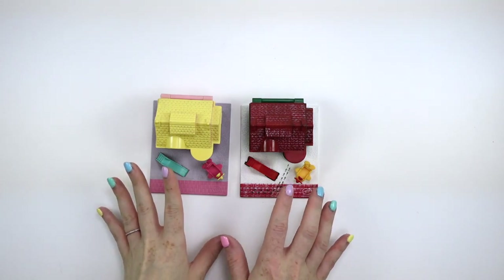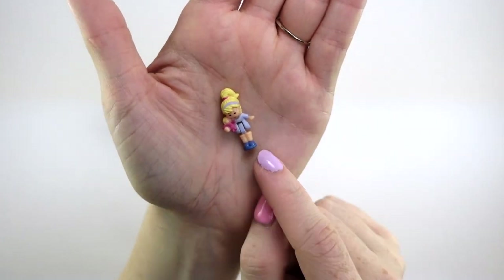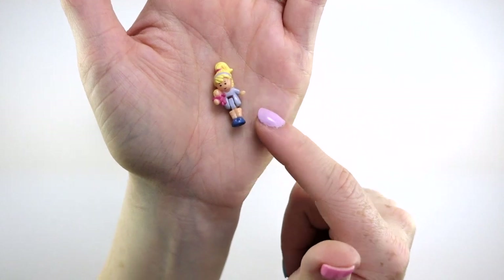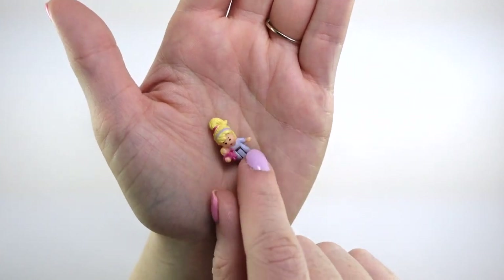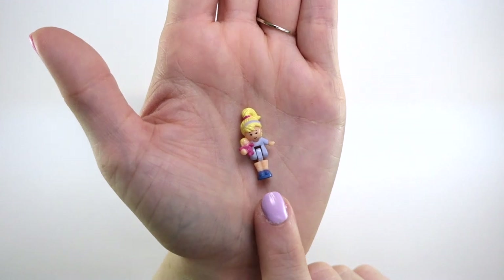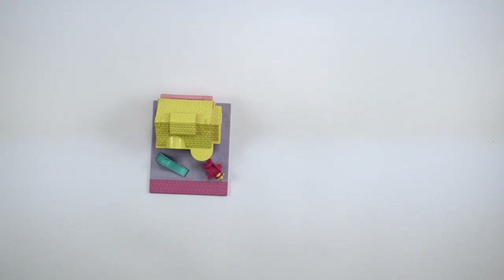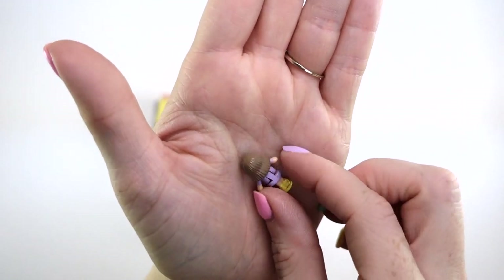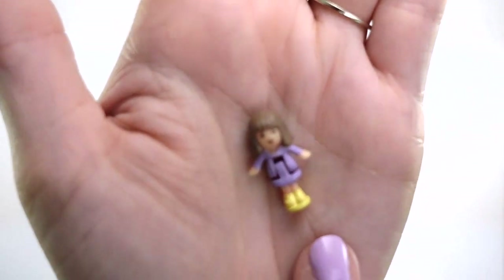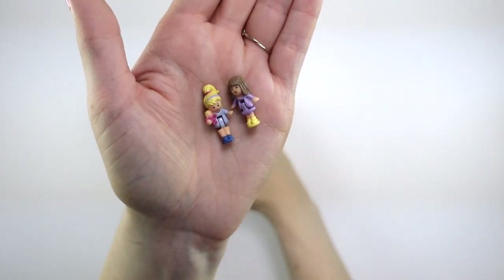I'm going to show you what pieces they came with. The original one came with just two figures. It came with Polly — she's got her hair in a ponytail, she's holding a little doll in a pink outfit, and she's wearing a blue dress and blue shoes. This is a really cute Polly. I loved when they started moving away from just the original perm hair Polly and started giving her different hairstyles.